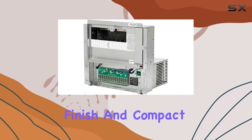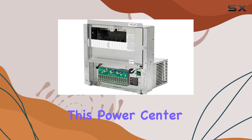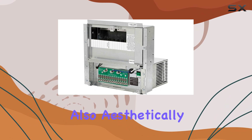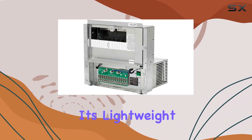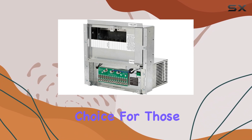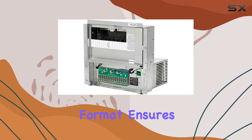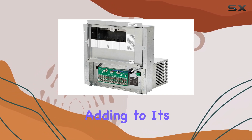With its silver finish and compact dimensions of 12 by 15 by 7 inches, this power center is not only functional but also aesthetically pleasing. Weighing in at 21.4 pounds, it's lightweight and easy to install, making it a convenient choice for those on the move. The Type-B plug format ensures compatibility with various power sources, adding to its versatility.